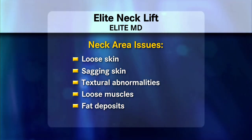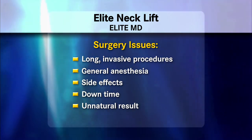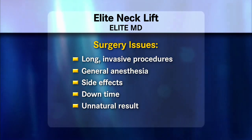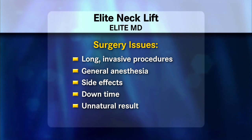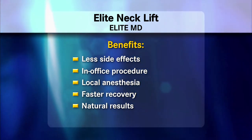A lot of things are involved here and not everyone needs a full facelift. In fact, people are scared of surgery — they don't want long invasive procedures, general anesthesia, side effects, the downtime that's associated with that, and not always a natural result. So we bring to you what's called the elite neck lift, which combines a mini neck lift as well as a mini facelift done right in the office for a very refreshed look, with less side effects, local anesthesia, and faster recovery.